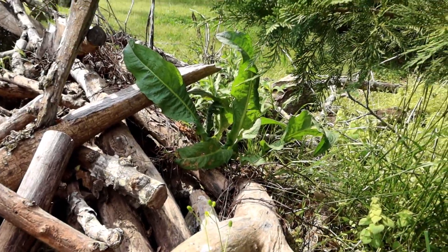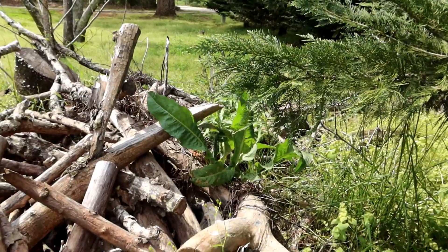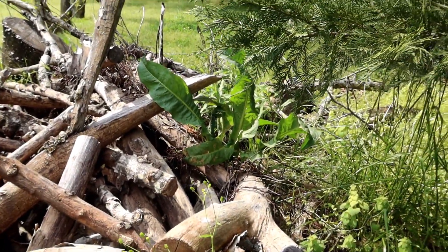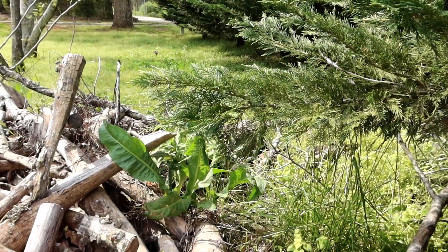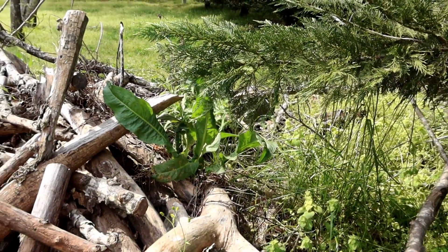Over here in this wood pile — I'm not going to get too close because there might be snakes — but I believe that is black mustard over there. You could gather that. It says you can eat the flower buds, flowers, leaves, roots, seed pods, seeds, and the stalks. So pretty much the whole plant is edible.